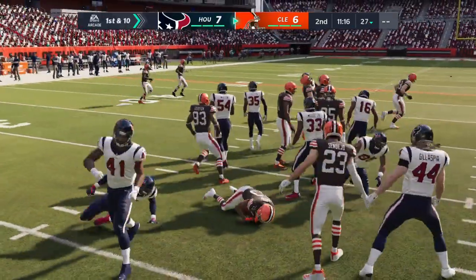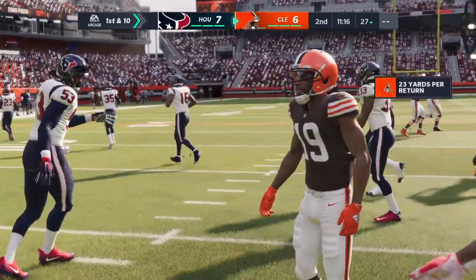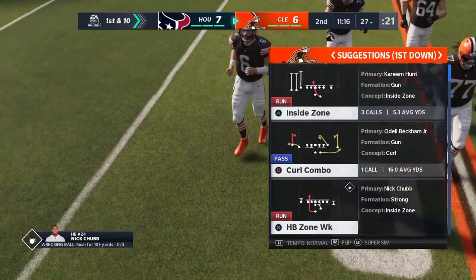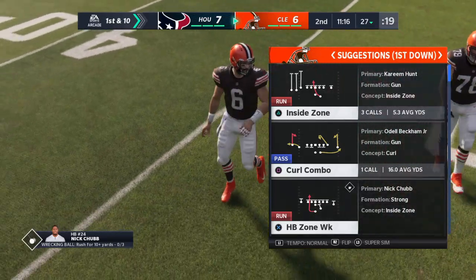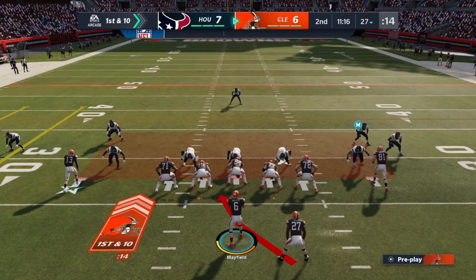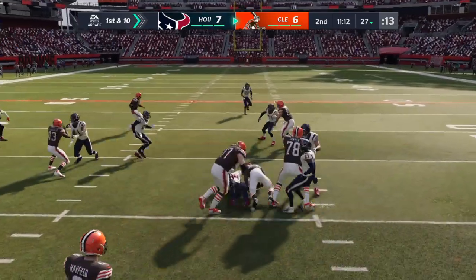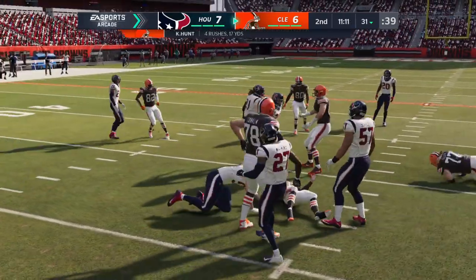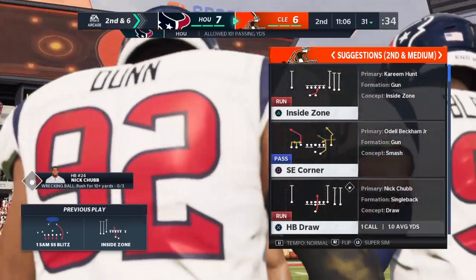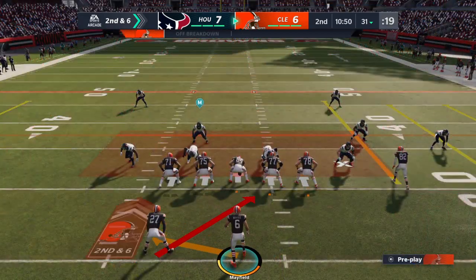The Browns take over first and ten, heading out as the Cleveland offense gets set to take over. Mayfield will lead the Browns, starting first and ten at their own 27. They start with Hunt on the ground, and he powers his way up past the 30. J.J. Watt is the one that gets him down. At the end of all that hitting and hollering, it was a four-yard run, so the offense will feel pretty good about themselves.